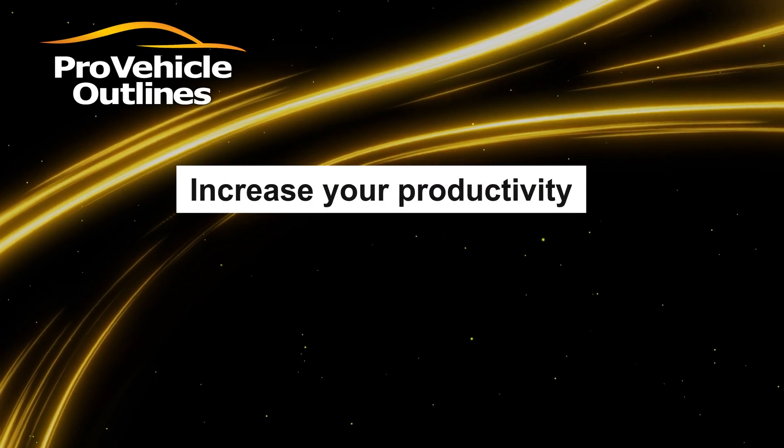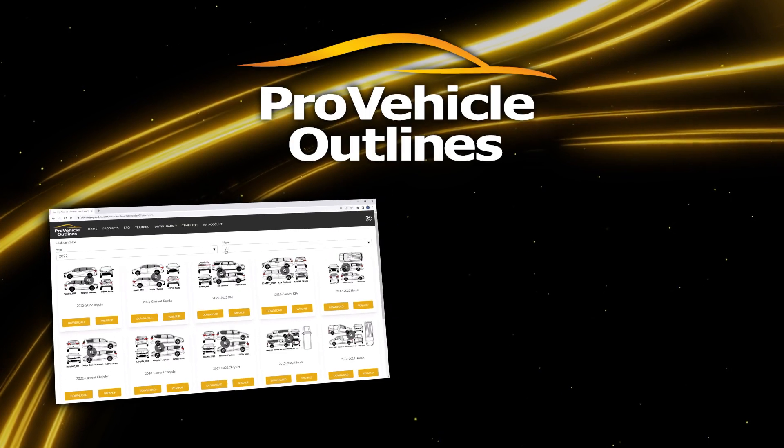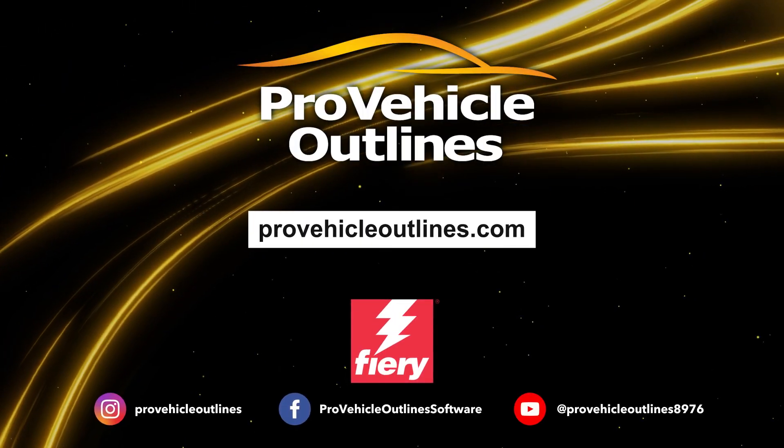Increase your productivity, speed up your quote process, and elevate customer satisfaction with PVO templates and PVO Wrap Up. Contact us today to streamline your business.